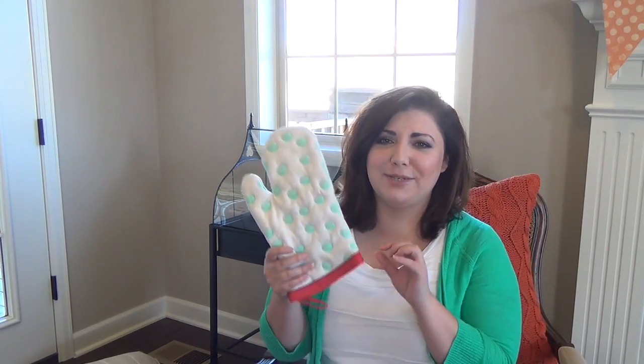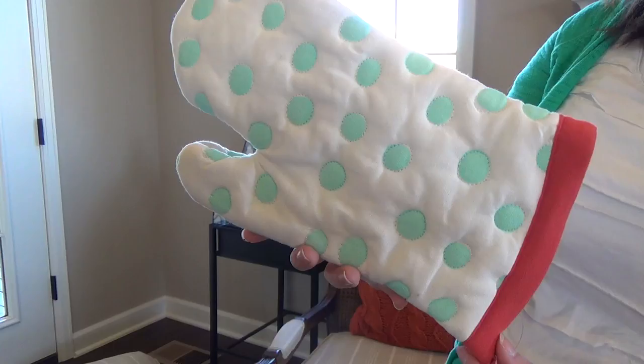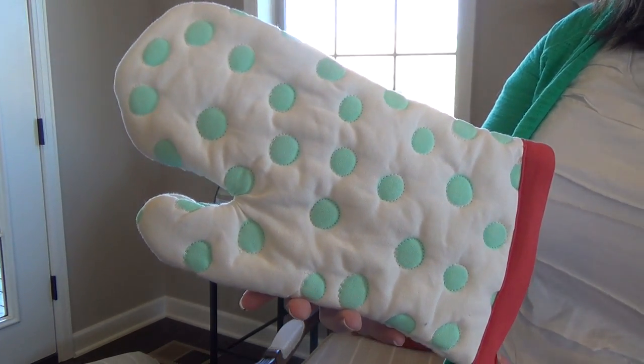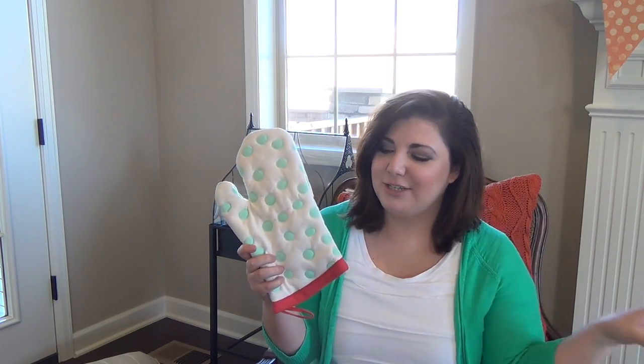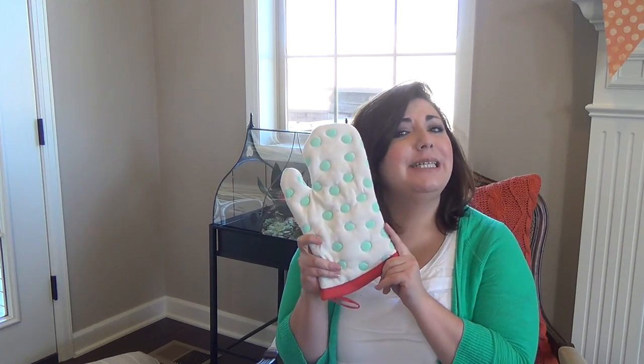Of course we had to stop inside Anthropologie — I had a gift to get for my friend and wanted to shoot a gift basket video for her. But you can't just stop inside Anthropologie and only get what you're supposed to get. The first thing I picked up was this little oven mitt, and it's exactly my style. For the family room and kitchen we're doing ivory and mint with navy blue and a touch of red, green, and yellow, and this just goes along with my kitchen color scheme perfectly. I just love the polka dots — it makes me happy.